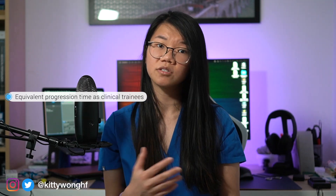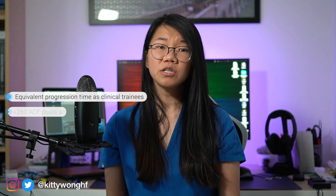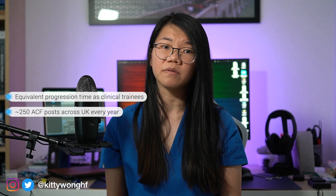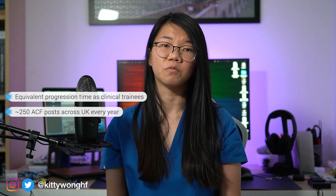What I mean by this is: if you start the ACF post at ST3, after three years you'll be an ST6, just like a clinical trainee. Or if the ACF starts at ST1, after three years you'll be an ST4. Around 250 ACF posts are available across the UK every year, and they tend to be highly competitive with a quoted competition ratio between 5 to 1 or 30 to 1, depending on where you're applying.